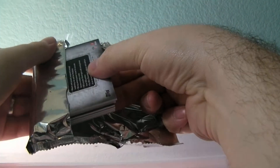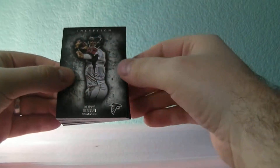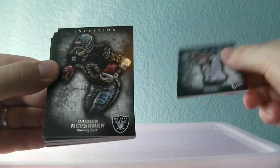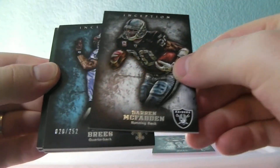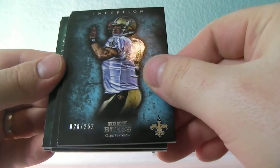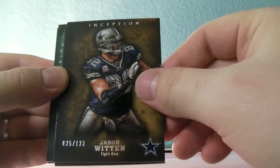All right, here we go. First card we got is Matt Ryan, non-numbered. And then we got Darren McFadden, non-numbered. Nice little Drew Brees out of 252. Jason Witten out of 123.